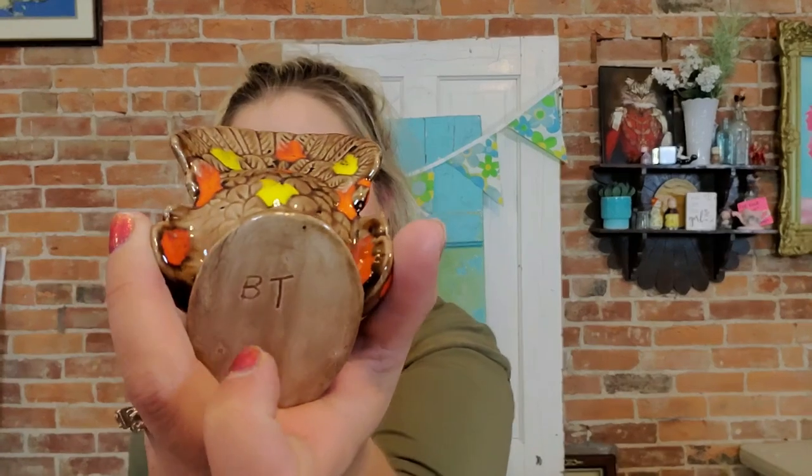I think you saw this in the video — it's a little turkey candle holder made by BT. I like this kind of stuff. It was a good price and I like to add these little things into my Thanksgiving decor — I have a whole shelf full of turkeys. I'm probably going to add him to that shelf, at least for now. Sometimes I'll keep things just for a season and then pass them along.